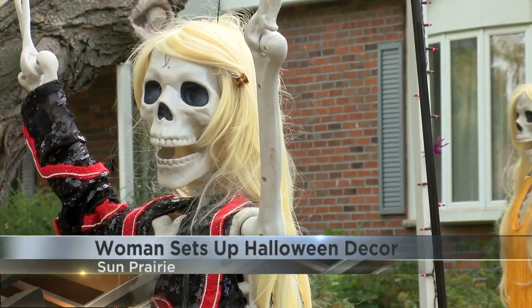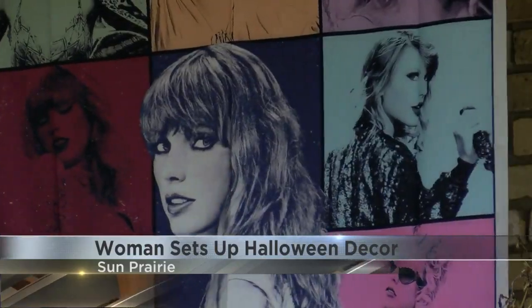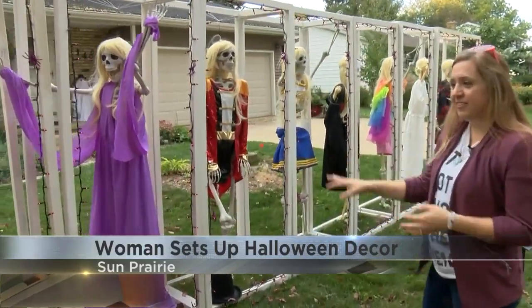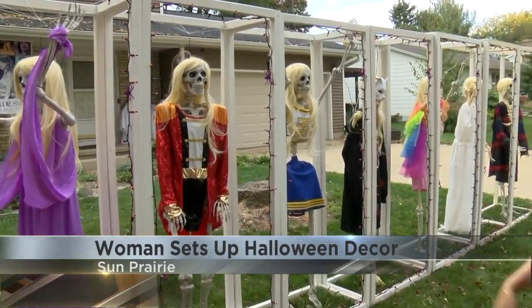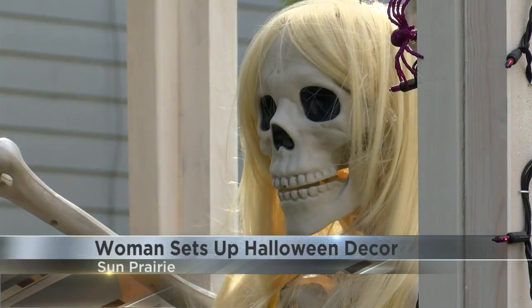Each skeleton is dressed as a different era of singer-songwriter Taylor Swift. This is our Speak Now skeleton. This is our Red skeleton. McLaughlin says they started getting everything ready back in August.